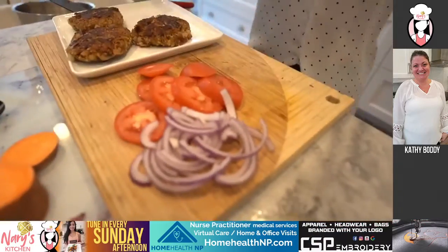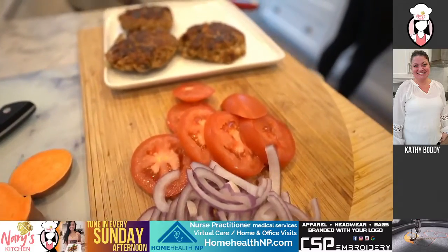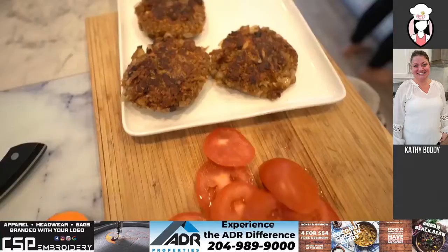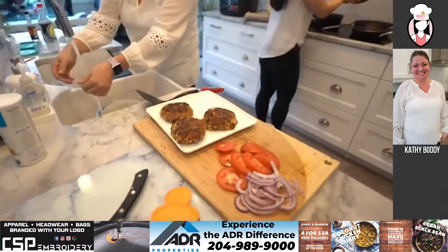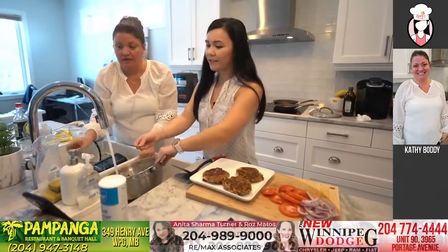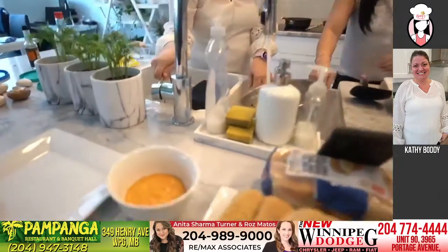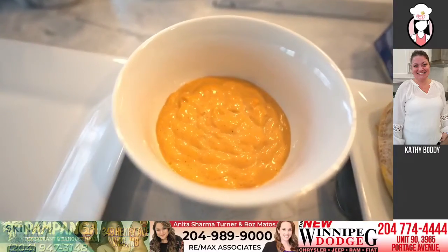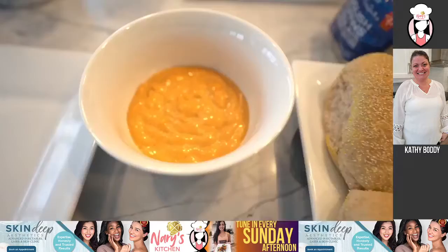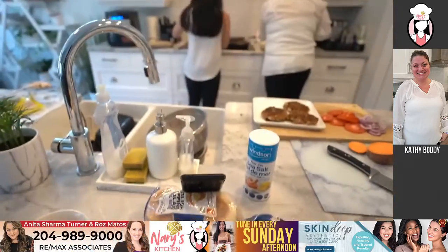How much longer for the French fries? Two more minutes — kind of perfect timing. And then we have a garlic aioli for the dip. Whatever type of bun you want to use — I'll use the big bun. I think these are done too, so I'm going to turn this off.